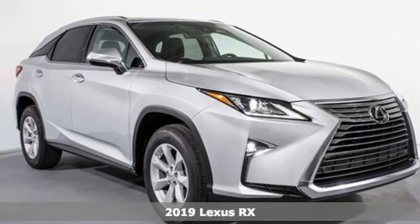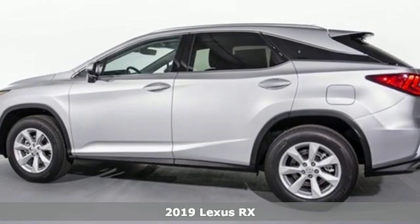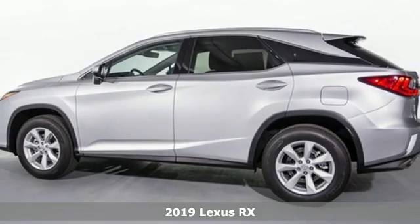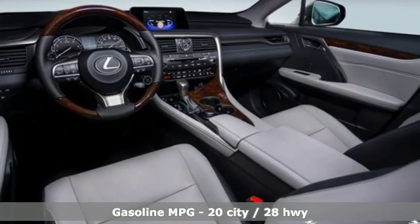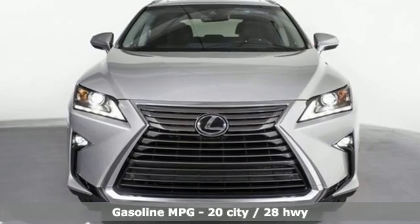It's a new 2019 Lexus RX. This RX is a luxury without apology. Sink into the driver's seat and experience its intense elegance, and get ready for an impressive combination of features.